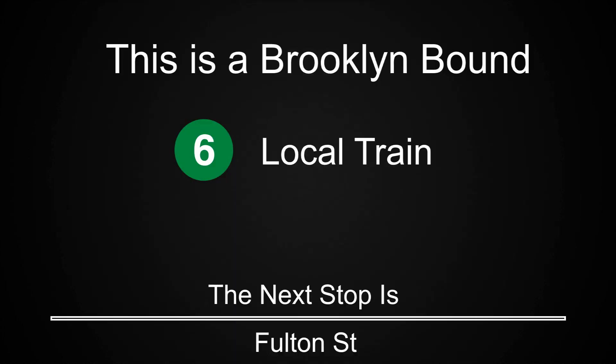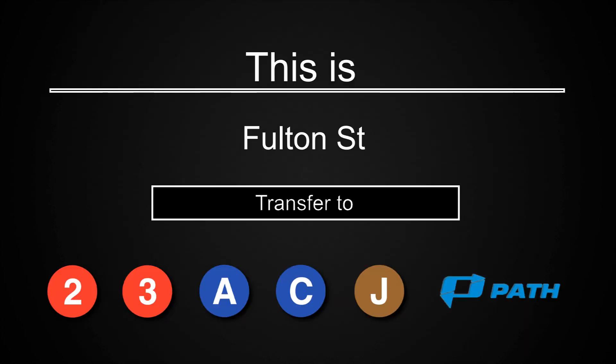This is a Brooklyn-bound 6 local train. The next stop is Fulton Street. This is Fulton Street. Transfer is available to the 2, 3, A, C, and J trains. Connection is available to PATH trains.